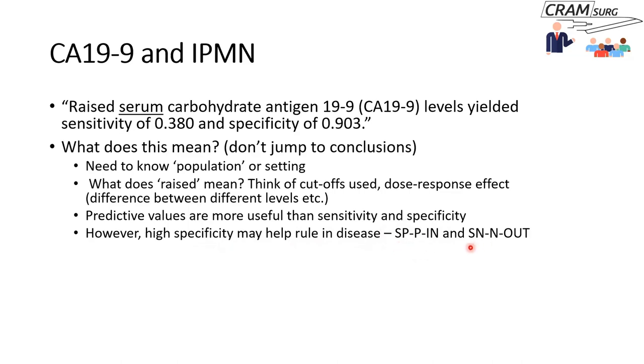Similarly, there is the mnemonic SNOUT: high sensitivity, negative test means you can rule out the disease. These are useful things to keep in mind when encountering tests with high specificity or high sensitivity. Ideally you would want positive and negative predictive values, as those are the ones that are really useful clinically.